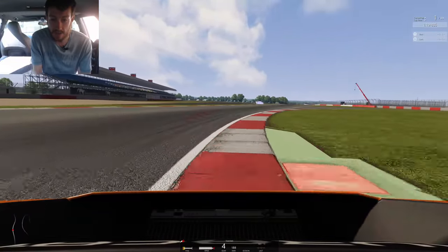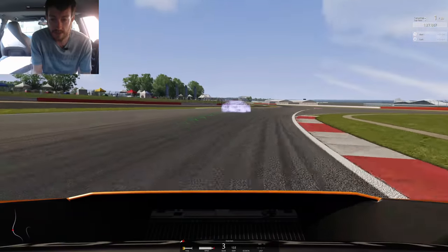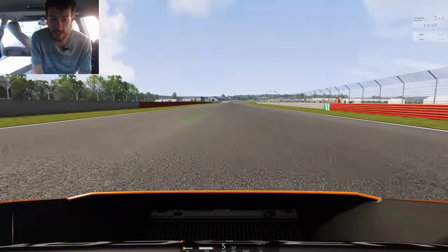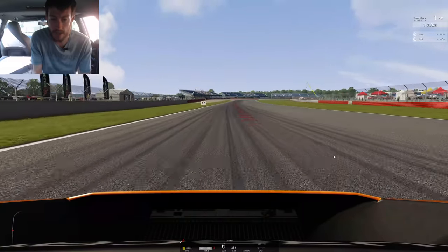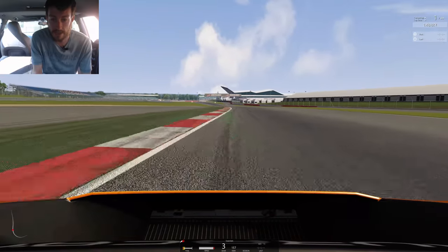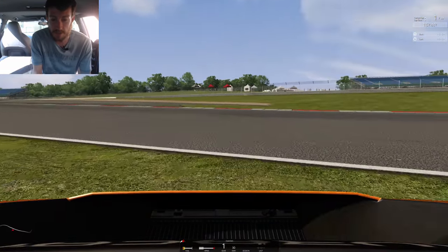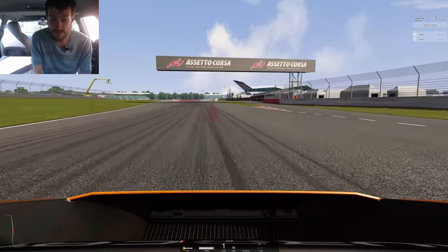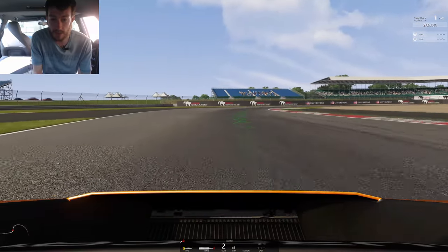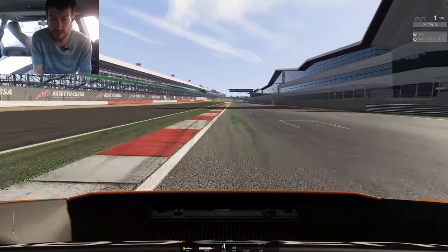We're going into Maggots-Becketts now, not flat through here, we've got to slow it down. The ghost mode was a quick test to make sure everything was working earlier - you can see I had a little trip across the grass. We're onto the back straight and I'm going to try and guess where the next braking point is because I don't really know it massively well. The answer is a little bit earlier than that because we missed the apex by a complete mile. First crash of the day - it was inevitable I'd have a big smash into the wall.